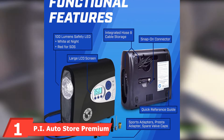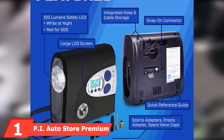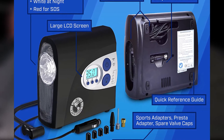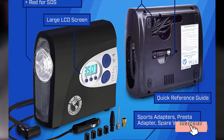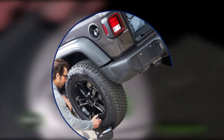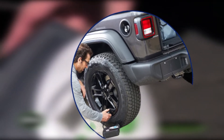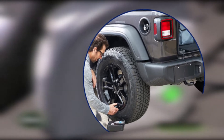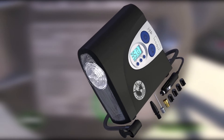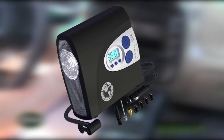At number one, we have the Pi Auto Store Premium Digital Tire Inflator. This is a really great 12-volt tire inflator that has solved many common problems. The 13-foot cord is about the longest available for these types of tools, and the computer microprocessor achieves perfect tire pressure with one degree variance. The lights are useful for night inflation, and it can inflate a flat car or truck tire to 30 PSI in under four minutes. It's convenient to carry and comes with every adapter you need.